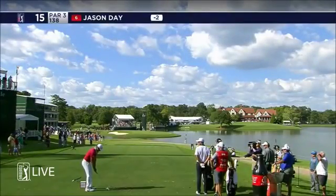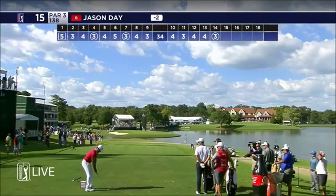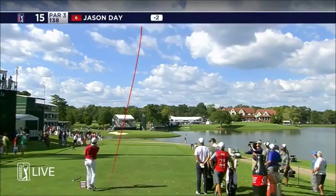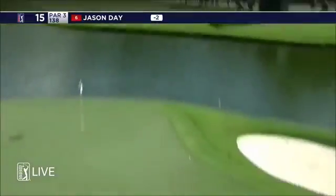He's got pitching wedge, Bill, and it is beautiful out right now. The wind is laid down. So ample club for Jason Day. Actually took a little off there. One hoisted high into the left side of the flag.